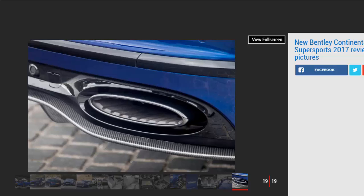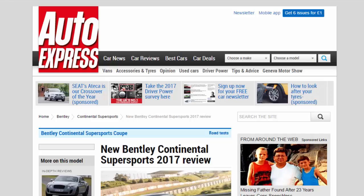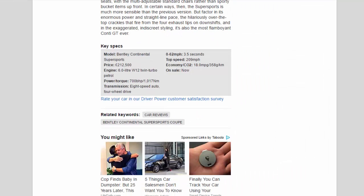Key Specs — Model: Bentley Continental Supersports. Price: £212,500. Engine: 6.0-litre W12 twin-turbo petrol. Power/torque: 700 bhp / 1,017 Nm. Transmission: 8-speed auto, four-wheel drive. 0 to 62 mph: 3.5 seconds. Top speed: 209 mph. Economy/CO2: 18.0 mpg / 358 g/km. On sale: now.